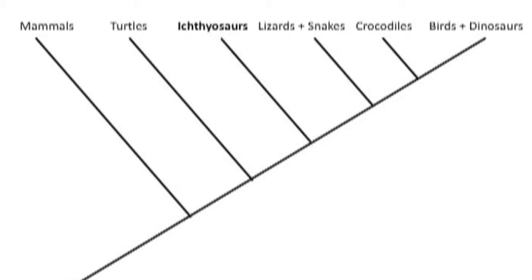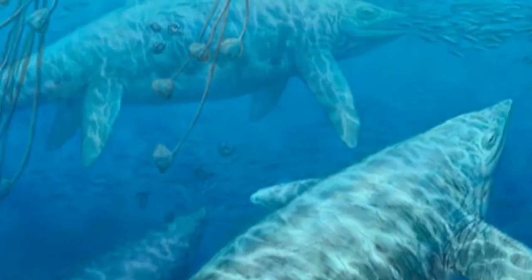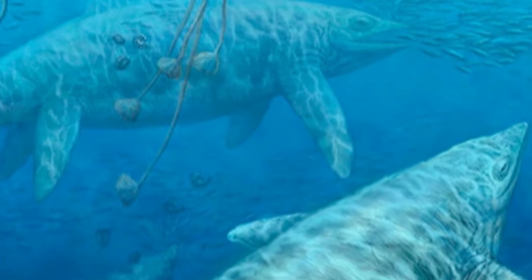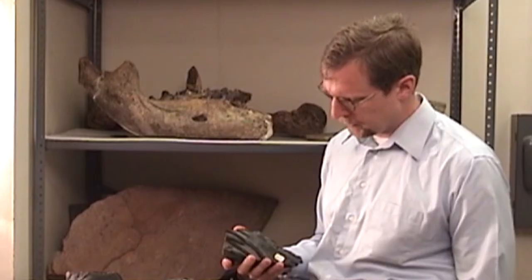Ichthyosaurs look a lot like dinosaurs, but they're from a different part of the evolutionary tree of reptiles. We can tell that because we can look at the way that their bones, especially their hip bones and their skull bones, grow and see that they have a different ancestry than dinosaurs.